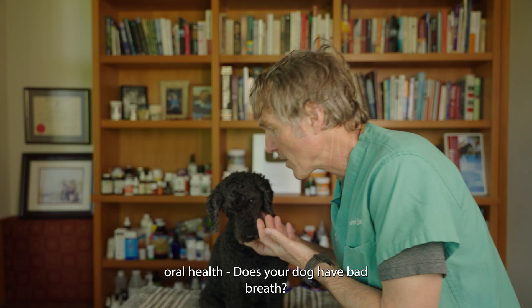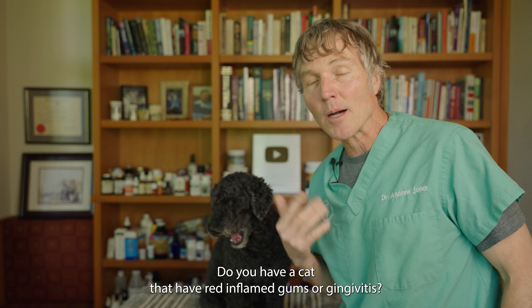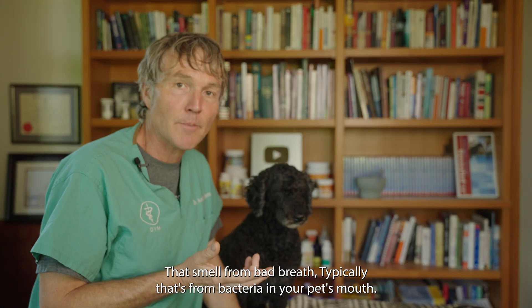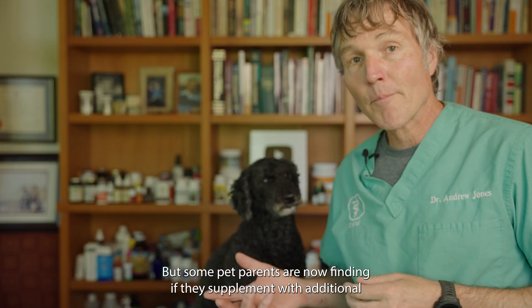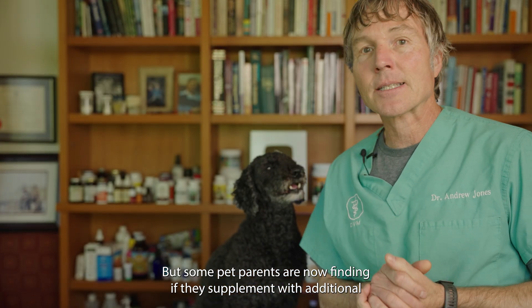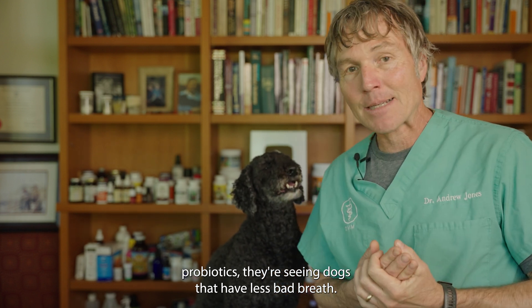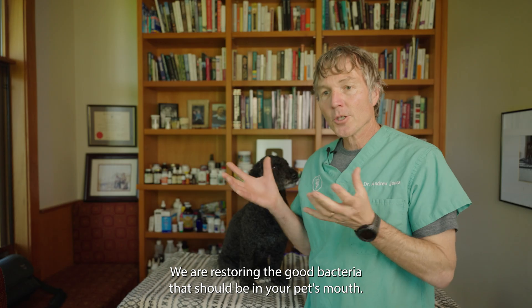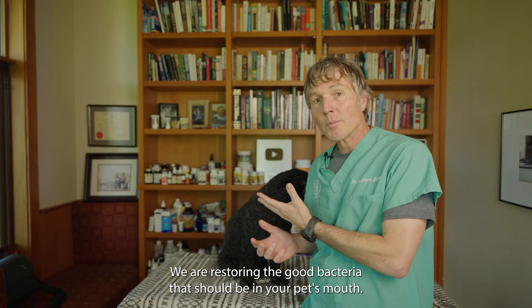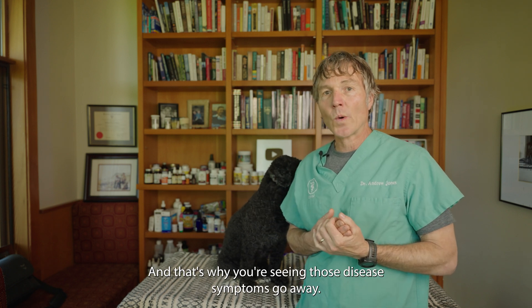Number six: oral health. Does your dog have bad breath? Do you have a cat with red inflamed gums or gingivitis? That smell and bad breath is typically from bacteria in your pet's mouth. What some pet parents are now finding is that supplementing with additional probiotics results in dogs with less bad breath and animals with lowered levels of gingivitis. You're just restoring the good bacteria that should be in your pet's mouth, and those disease symptoms go away.